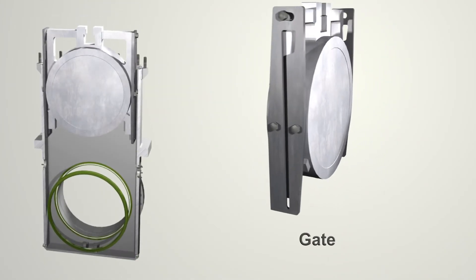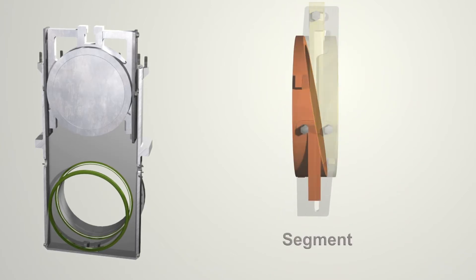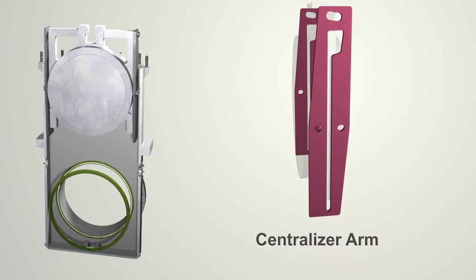The gate and segment are connected by a unique centralizer mechanism, which allows the gate to expand only in the closed position. This helps to minimize the drag on the seat.